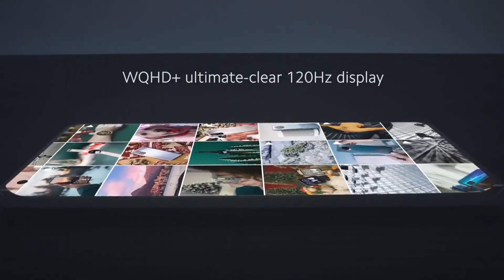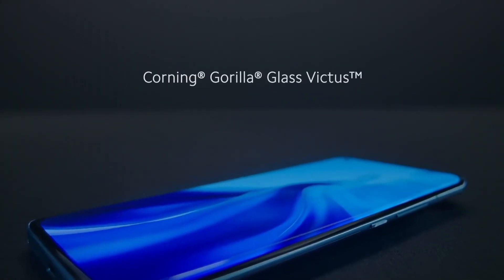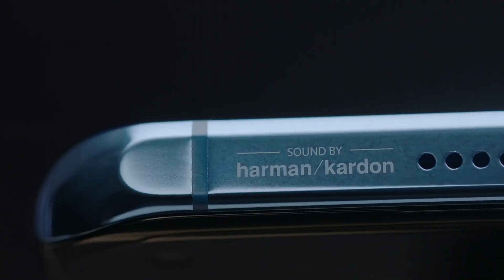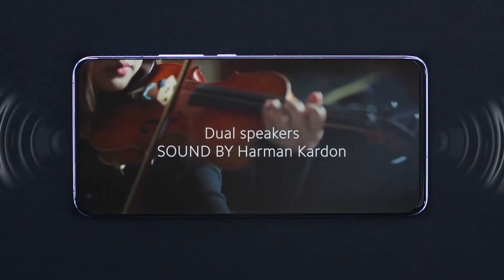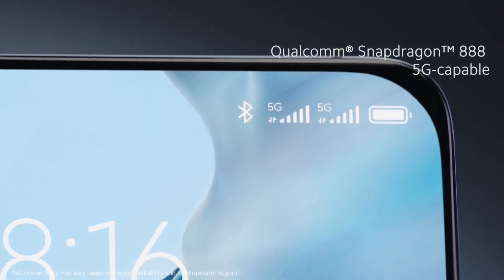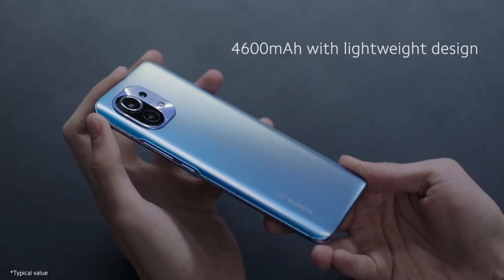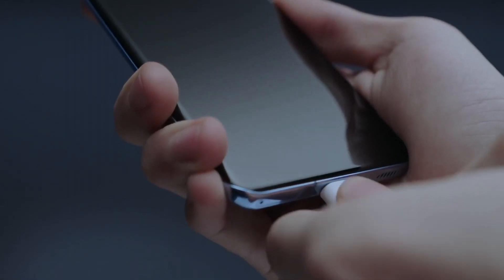Plus, it supports wireless charging and reverse wireless charging, making it incredibly versatile. Running on MIUI 12 based on Android, the Xiaomi Mi 11 offers a smooth and intuitive user interface. Additionally, 5G connectivity ensures you're always connected at high speeds. Experience innovation and performance like never before with the Xiaomi Mi 11, where beauty meets power in the palm of your hand.